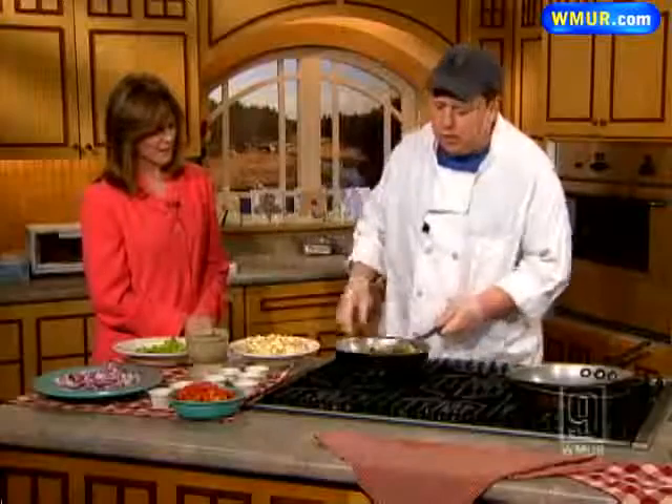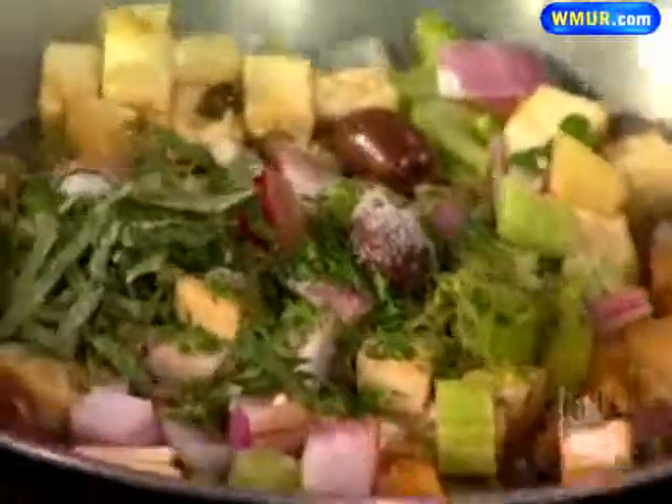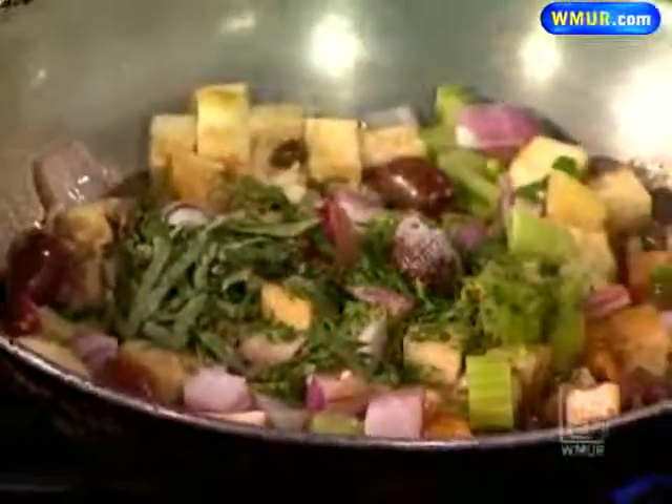As for other appetizers at the Italian Farmhouse, they have great brick oven pizza and fried raviolis, which are popular with the kids, along with a lot of other great dishes.